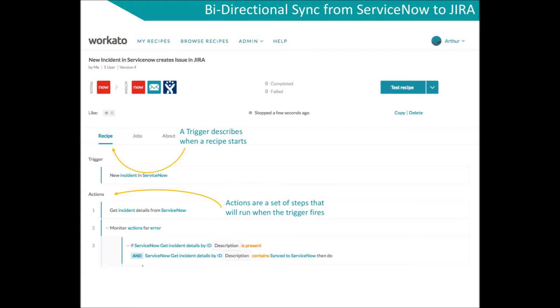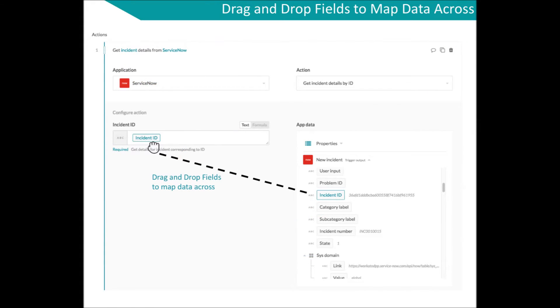Each recipe consists of a trigger that describes when a recipe starts. Actions are a set of steps that run after the trigger has been fired. Workato's intuitive interface also allows you to simply drag and drop fields to map data between apps.